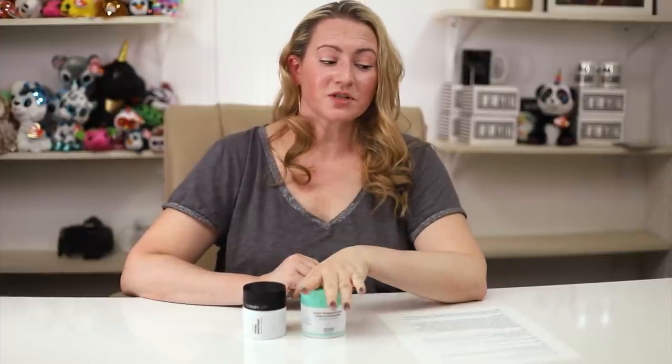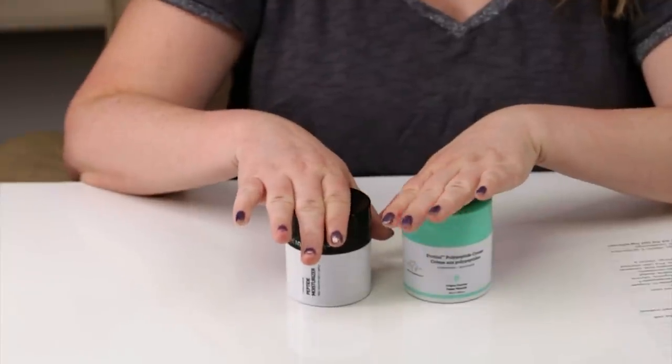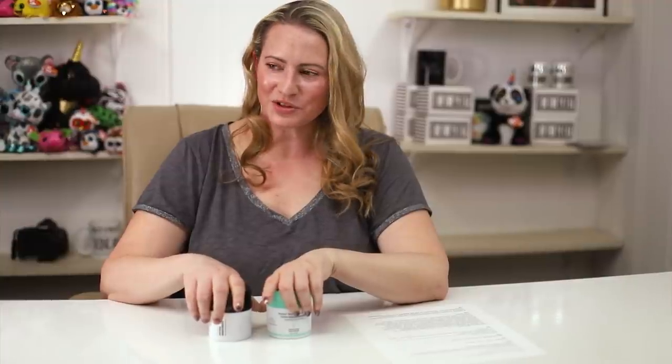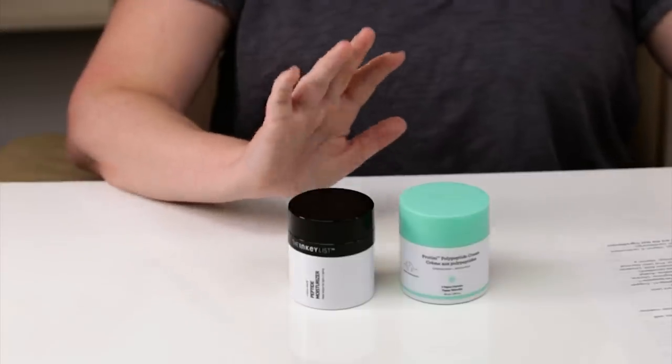This is the Drunk Elephant Proteiny Polypeptide Moisturizer versus the Inkey List Peptide Moisturizer, which I've been asked to compare quite often and finally getting to it. They have similar packaging and they both have peptide in the name. That's kind of where the similarities end, and I really have a lot of thoughts on these two since a lot of people talk about the Inkey List as a dupe for the Proteiny.